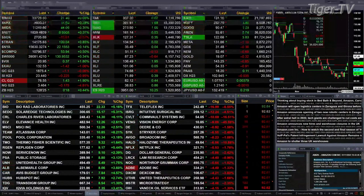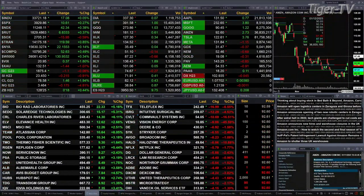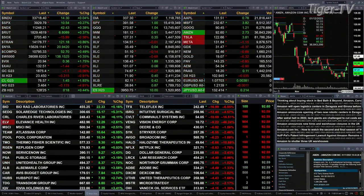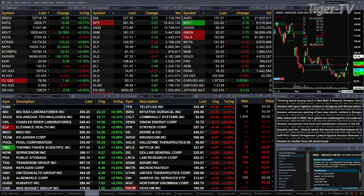Gold is off a buck. Silver's down 22 cents. Light sweet crude up a buck 44. Natural gas still in the down mode, off 17 pennies, trading at 3.46. And the 30-year treasury's up 18 ticks. 128.25 is the print.